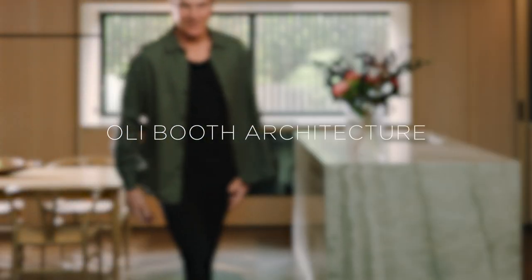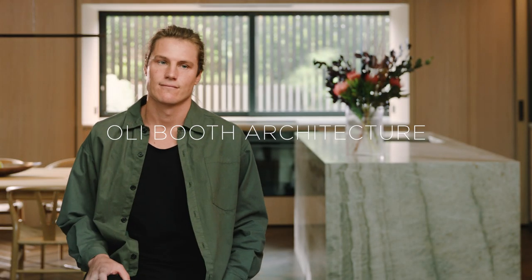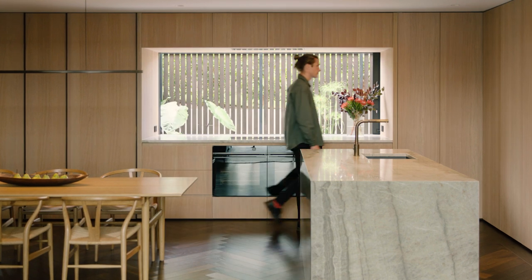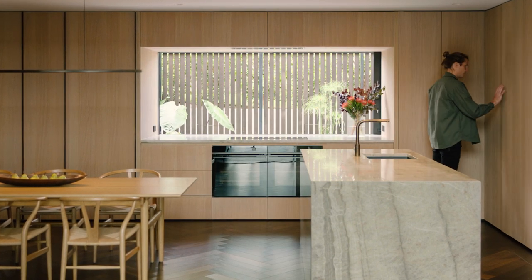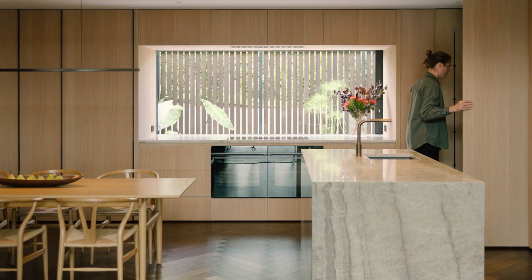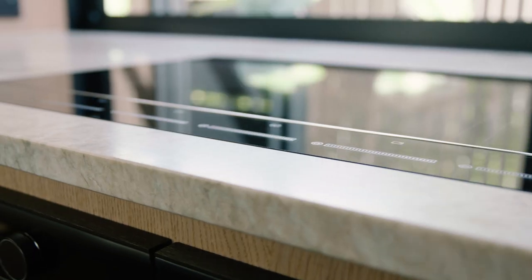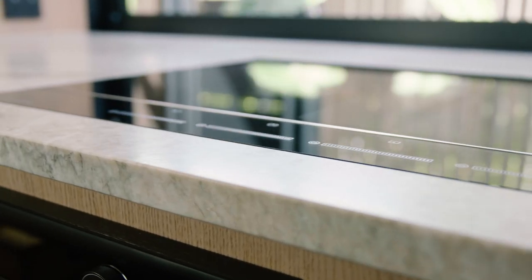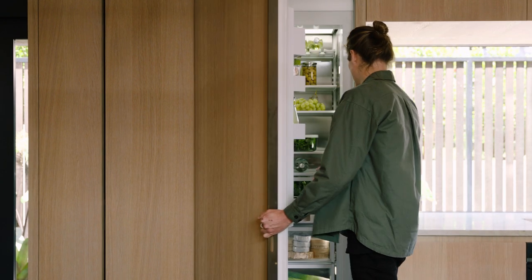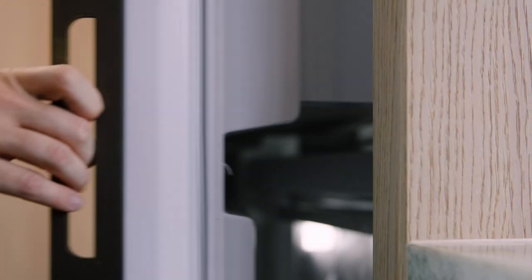I'm Oli Booth from Oli Booth Architecture and we're at a recently completed home in Hind Bay. The working triangle is always a consideration, but perhaps it develops into something like the division of space — identifying where the functional areas of the home are and making sure that connection is maintained, whether it be the cooktop to the outdoor living or the fridge central to both the bar and the kitchen, so that when it was being used in high intensity times, it could respond to that rather than people starting to overlap.